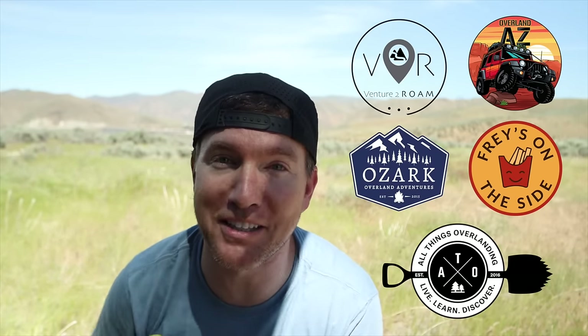Hey everybody, I'm Will and welcome to Venture to Roam. Today I'm really excited because we're going to hear from some of my very favorite overlanding YouTube creators. We have teamed up and we're all going to offer our different opinions on kitchen gear — the things that we use, the things that we love. You're going to hear from me, All Things Overlanding, Overlanding AZ, Ozark Overlanding Adventures, and Fries on the Side. So let's get started.